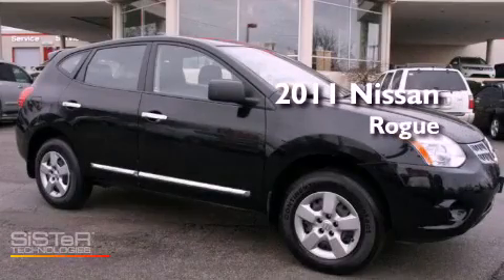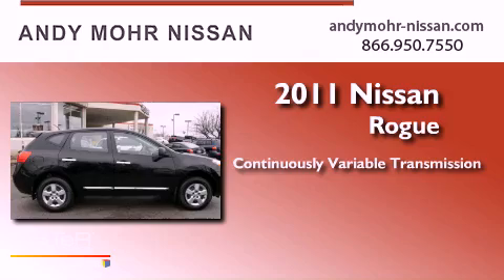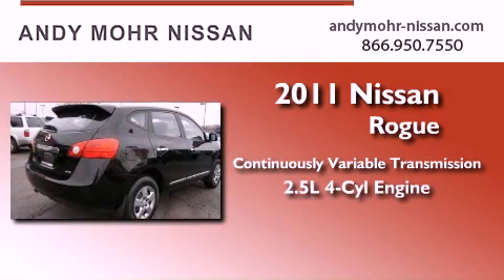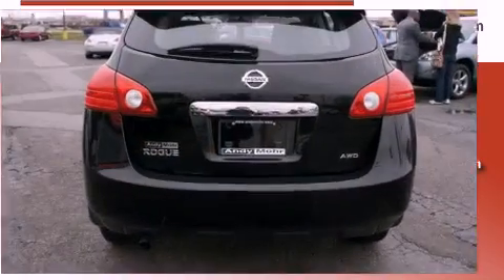This is a 2011 Nissan Rogue. This crossover has a continuously variable transmission, an inline four-cylinder engine, and the added safety and control of all-wheel drive.